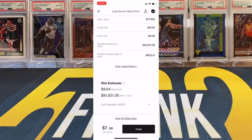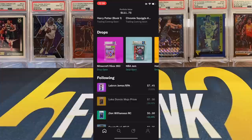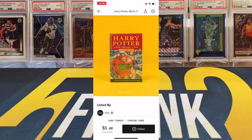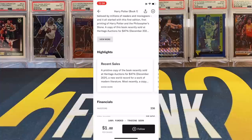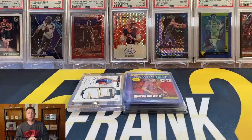A couple assets I would personally be interested in: the Luka Doncic Mojo Prism PSA 10, currently trading at $7.50 per share with an Otis estimate over $91,000 — it's numbered to 25, making it a very rare parallel. Another asset I'm looking forward to is the Harry Potter and the Philosopher's Stone first edition book, set to open at $1 per share. I've always been a huge Harry Potter fan and think it would be very cool to own a piece of a first edition. You can sign up for Otis today with my link and get your first share free when you fund your account — terms apply.